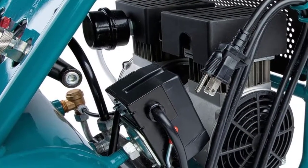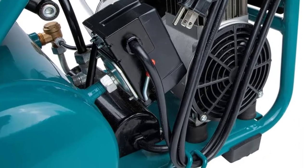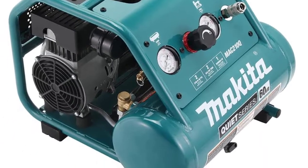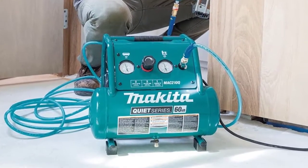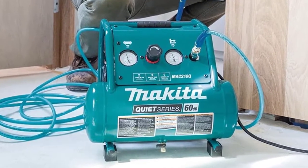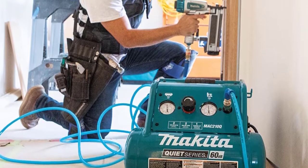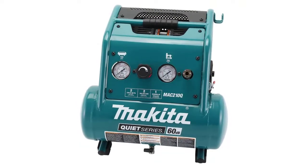The compressor weighs only 44 pounds, measuring approximately 17 by 18 by 14 inches — a compact footprint perfect for DIY projects and home garage storage. With a one horsepower oil-free motor, this Makita model is both efficient and low maintenance, featuring a maintenance-free dual piston pump. For protection, it is outfitted with a roll cage to withstand tough job sites and storage scenarios, plus large pressure gauges that are easy to read from a distance.